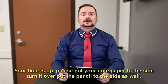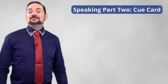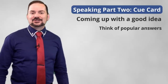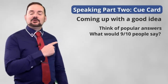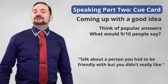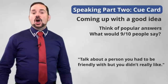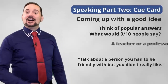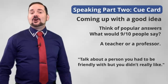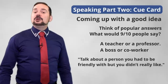Your time is up. Please put the notepaper to the side, turn it over, and put your pencil to the side as well. Now we will continue with part three. An excellent trick for the speaking part two cue card answer is to think about popular answers — consider what nine from ten people might choose for this kind of question. In this case, when the cue card is about a person that you had to be friendly with but may not have really liked, a lot of people like Alena would think about a teacher or professor they don't necessarily like but have to be friendly with to get good grades. Some others may also choose their boss or coworker. Consider this when you're getting ready in that one minute for your part two cue card.